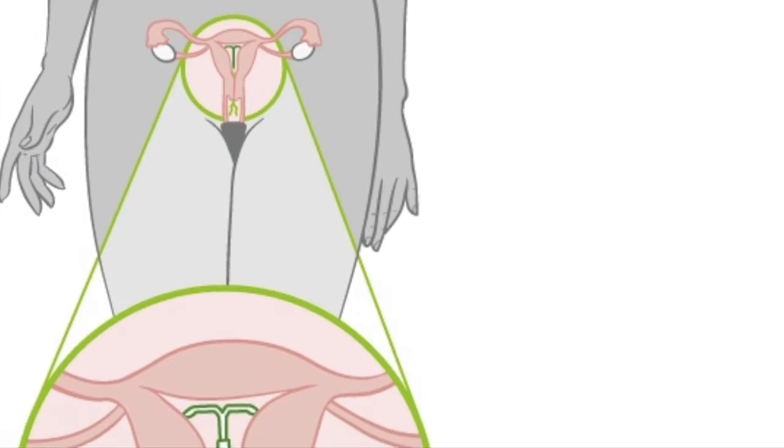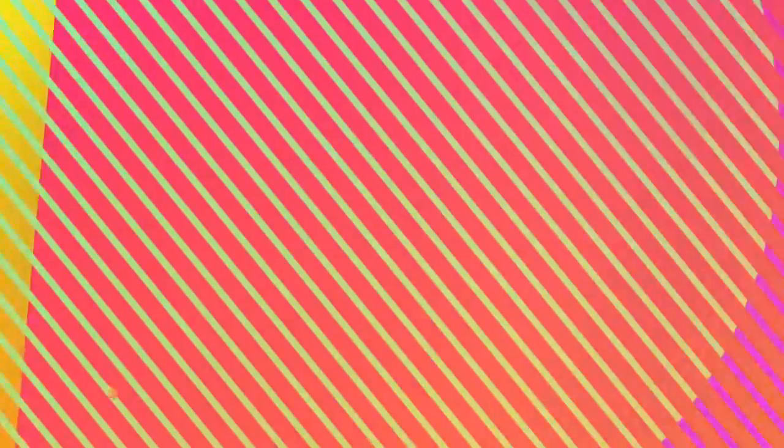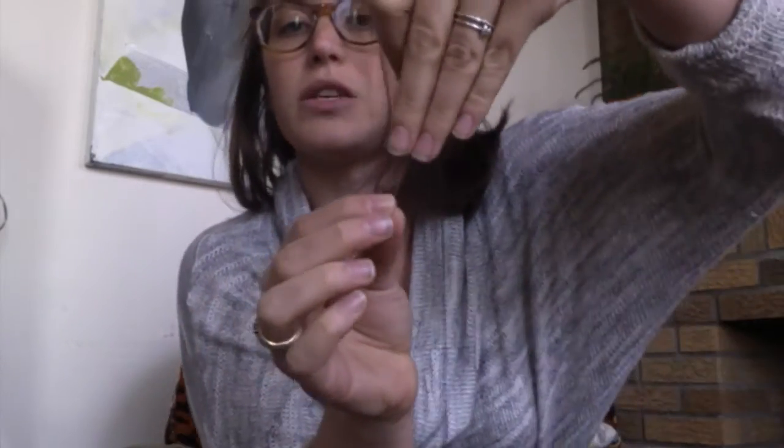The IUD is a soft, flexible, T-shaped device. It's very flexible. It sits inside of the uterus. It doesn't need to be inserted into anything — it's not in any flesh, it just sits inside of it. These strings hang outside of the uterus, outside of the cervix, but they do not hang outside of the body. It's not like a tampon string that's always hanging out of your vagina. You don't notice it when it's inside of you, when you're having sex, or when you're walking around. It's very comfortable.